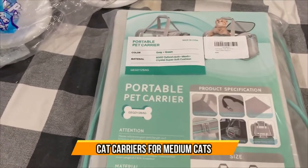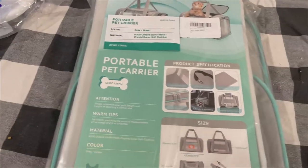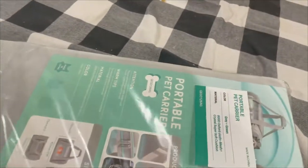Hi, how are you? We're gonna do a portable pet carrier. Oh, I like this color, very nice color. Let's go ahead and open it up and check it out.